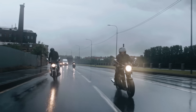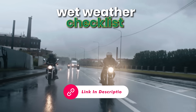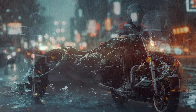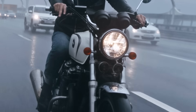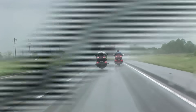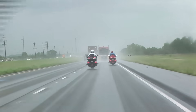Before we get into the details, know this: there's a free wet weather checklist waiting in the description, and I'll point you back to it at the end so you can apply these techniques right away. Today, you're going to see what really happens in the rain frame by frame and learn how to control it. You'll walk away knowing how to use progressive braking with engine braking, how to corner with a more upright bike, how to choose safer lines on wet roads, and how to apply it all with a simple checklist.